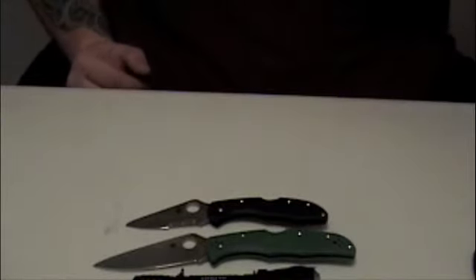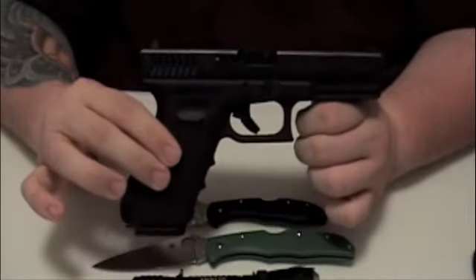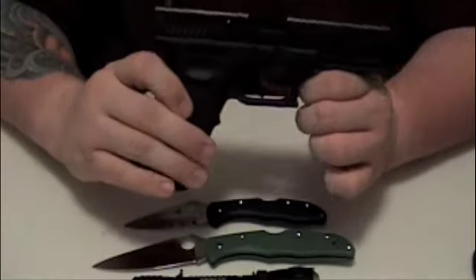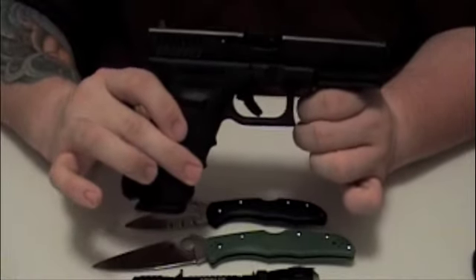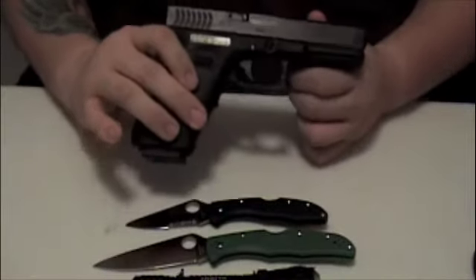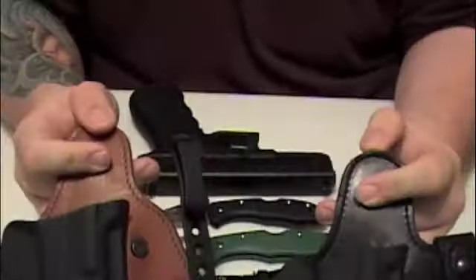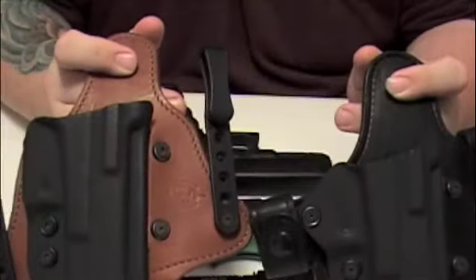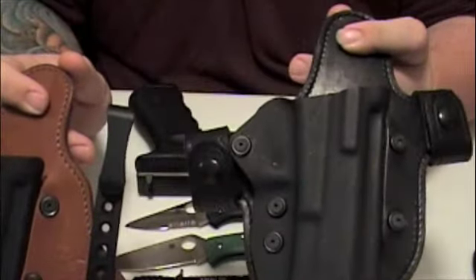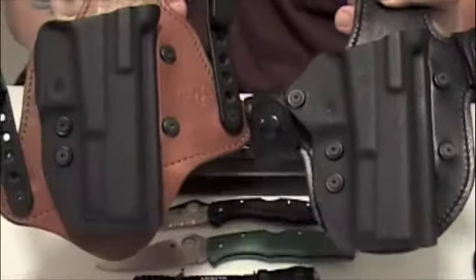Now for the good part — I carry the Glock 22 RTF. This gun is loaded right now: 15 in the magazine, one in the pipe. I'm not going to empty it because my finger's off the trigger. Depending on the weather and what I'm wearing, I'll use one of two holsters — both from Comp-Tac — the Gladiator or the Minotaur, in-the-waistband or out-of-the-waistband.